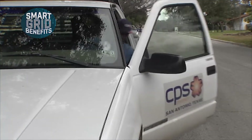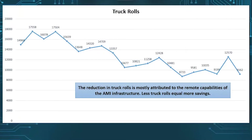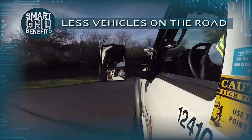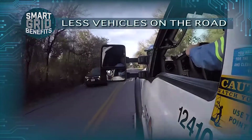The fact that we don't have as many trucks out on the road has definitely been a benefit to our environment as well. The amount of vehicles has been reduced by at least 50%. Having fewer vehicles on the road allows us to have a smaller carbon footprint, less maintenance — all of those add up to savings for CPS Energy and our customers.